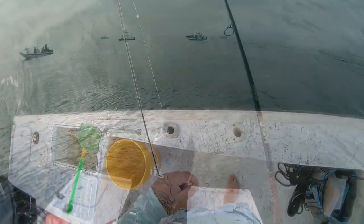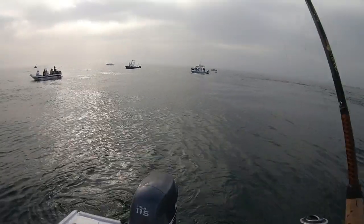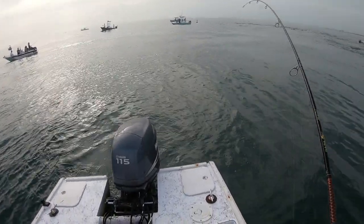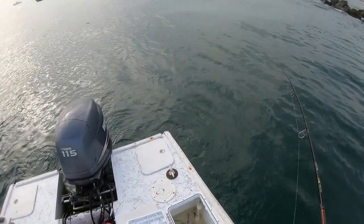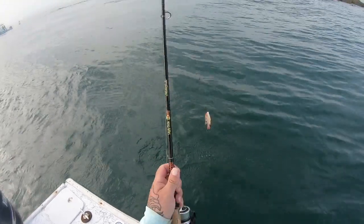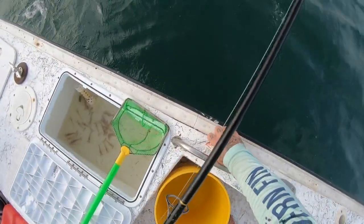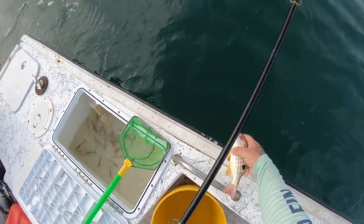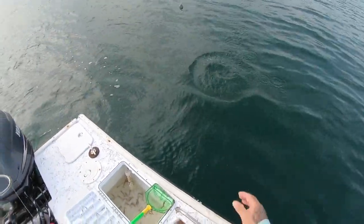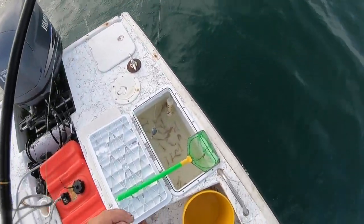That's probably another snapper of some kind. I'm telling you guys, live shrimp — you can have a ball out here. Just have fun with the kids, the whole family. Catch some really cool looking fish. Easy, simple, inexpensive, and a lot of fun.